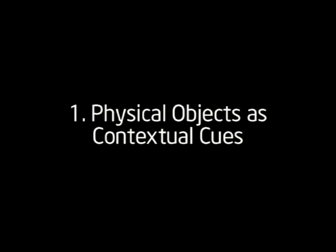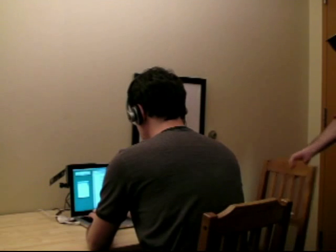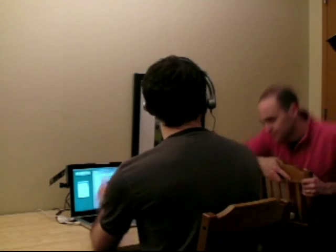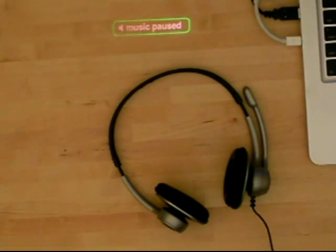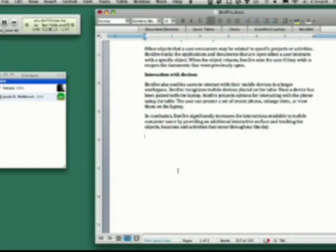The following scenarios illustrate just a few of the interaction opportunities made possible with Bonfire's gesture tracking and object recognition. Bonfire detects objects that the user places on the table and reacts appropriately. Here, Bonfire sees that the user has placed his headphones on the table and pauses the music.